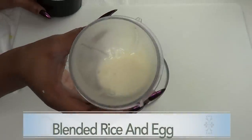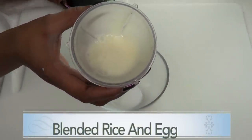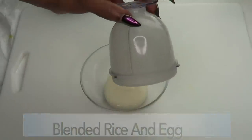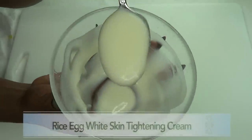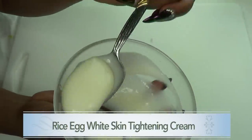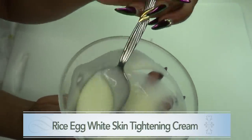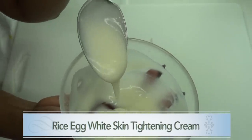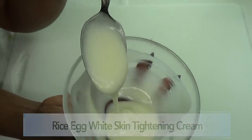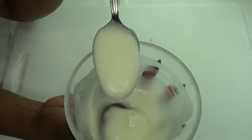Look at this — this is our rice and egg white blended. Let's pour it in our bowl. Really creamy and nice. This is our rice and egg white, and this is the cream that we're going to use on our face, which is going to help to tighten our skin. It's going to help to lighten the skin. It's going to transform your skin in just minutes.